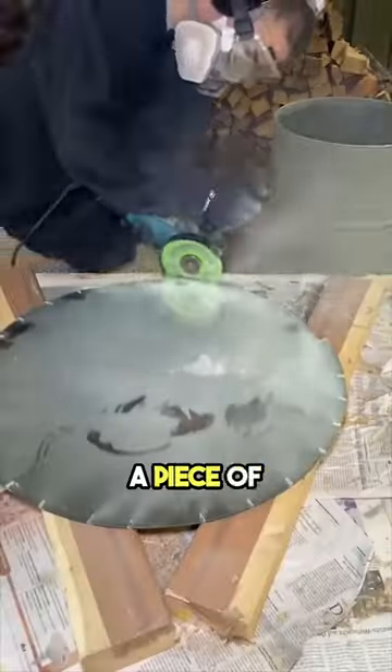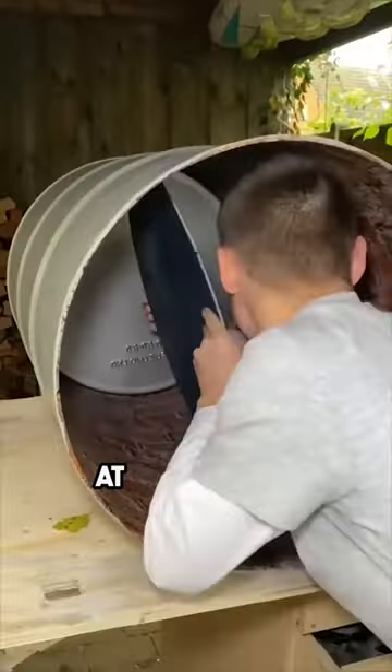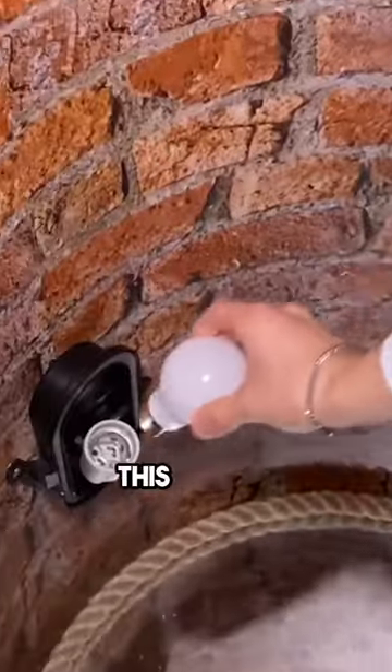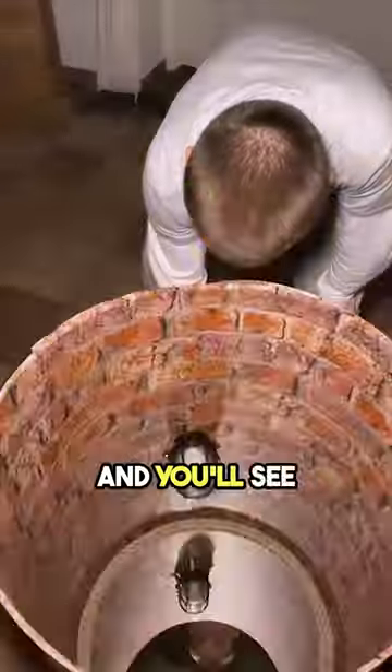Next, he cut a piece of mirror to fit inside the barrel and placed it at the bottom. He drilled a small hole for a cable so he could put a light inside the barrel. This light is a key part of the project, and you'll see why soon.